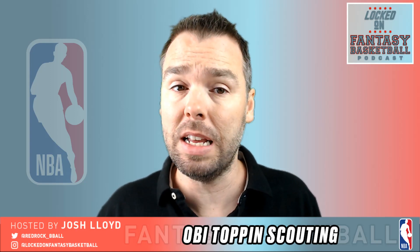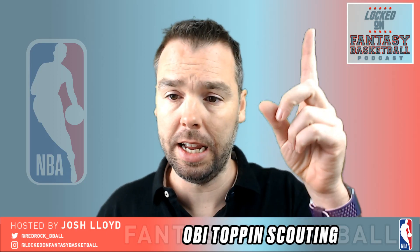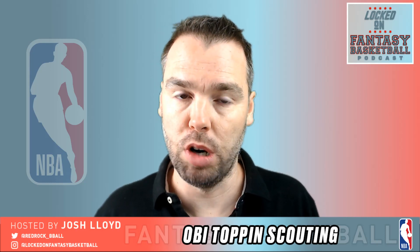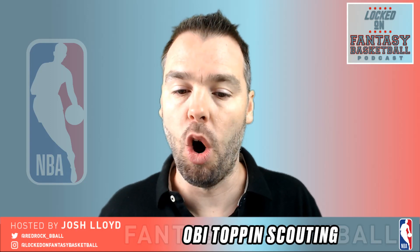Before I do that, a reminder — I did one of these last week for Killian Hayes on YouTube. I'm going to throw a link up at the top so you can check out that video on Hayes, who I'm really warming to as a prospect. Go and check out that video I did on Killian Hayes.